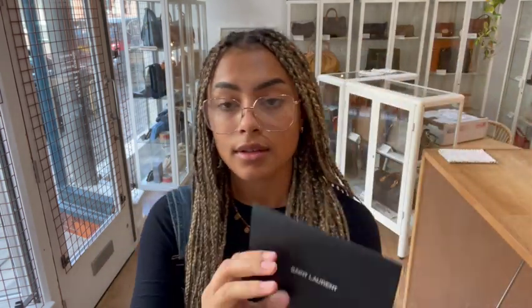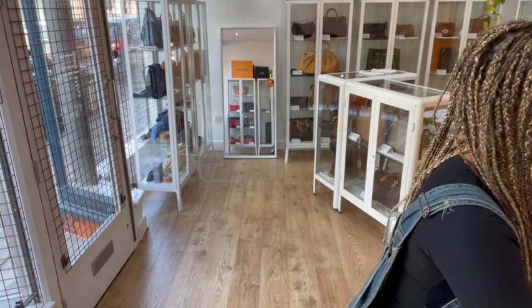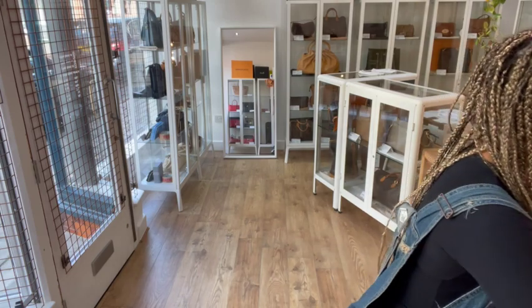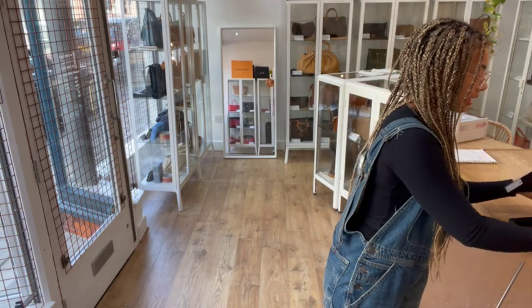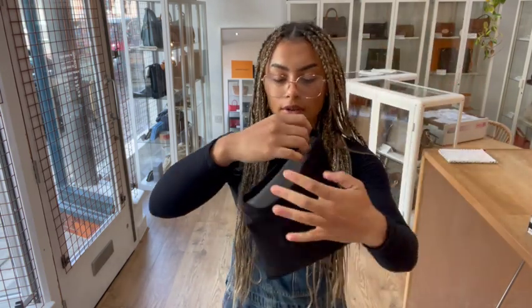Then we have another Saint Laurent envelope with a little Saint Laurent greeting card in there. And then finally, one more envelope — so lots of envelopes — and inside there you've just got a little Saint Laurent compliments card as well. And then we also have, for storage, a nice little Saint Laurent box, and inside there we also have the Saint Laurent dust bag.